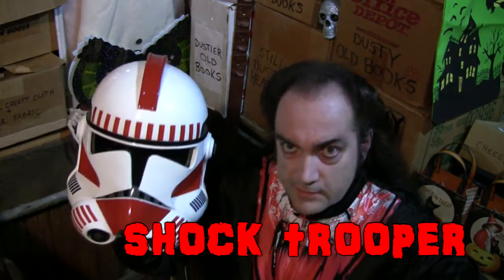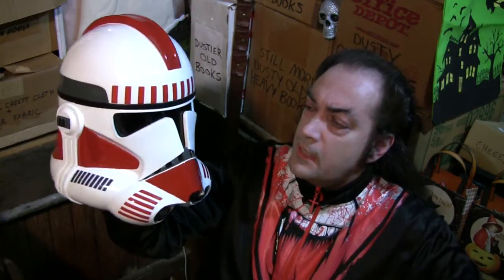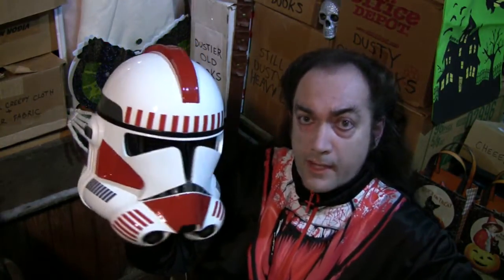Case in point: the wonderful Shock Trooper helmet from a company called Master Replicas. Master Replicas is no longer in business — they were only around for a few years during the 2000s — and this particular mask came out in, I think, 2006. As you can probably guess, it is a Star Wars character from the Clone Trooper saga.